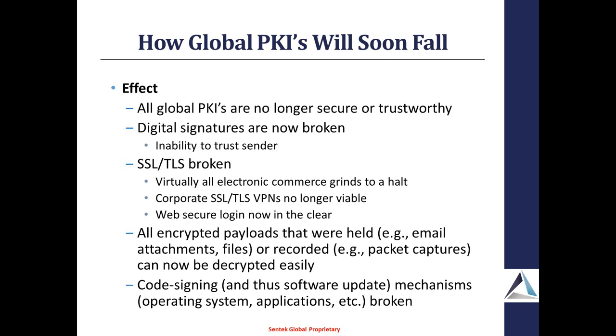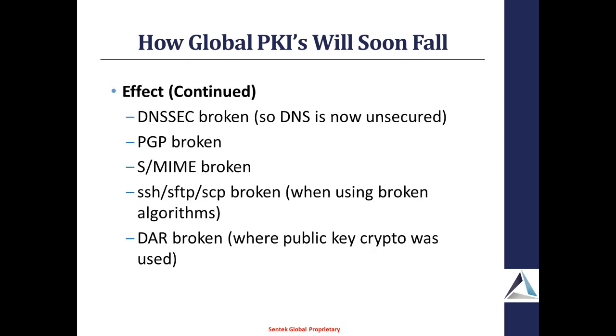It's obviously a big issue. Unfortunately, we're not seeing very much talk about it. The guys giving this presentation — one of their first things was they're just trying to get the word out because more people need to know about this to push for a fix. If you're familiar with DNS and DNSSEC, that's also broken. PGP, S-MIME, SSH, and DAR — Data at Rest Encryption — can also be broken if you're using public key crypto.